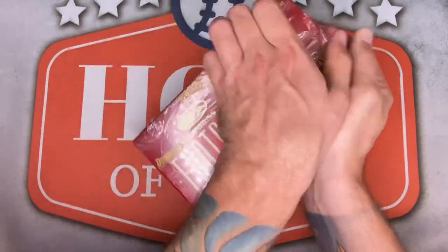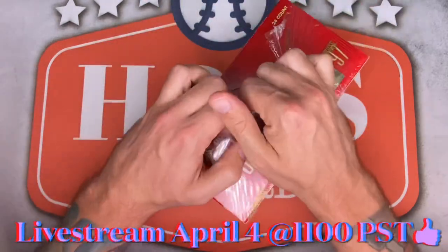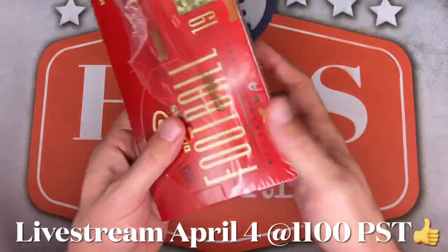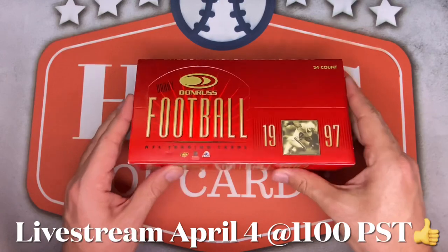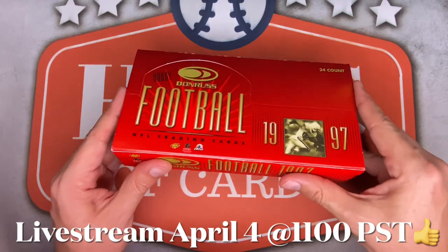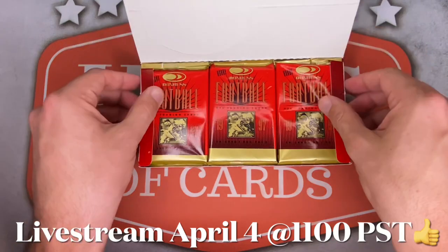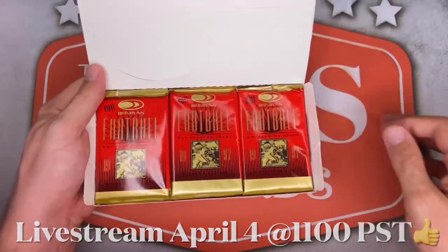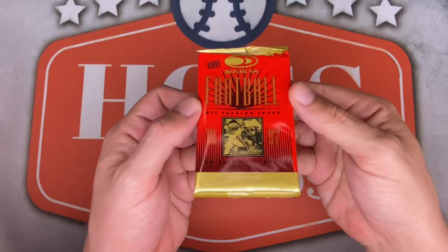Quick plug — I'll be doing my next monthly live stream this Sunday, April 4th, at 11 a.m. Pacific, along with Rycon Sports Cards, Spurs Cards 21, and JPN Sports Cards. We'll be discussing what we do with all these cards after we turn off the camera. Come join us at 11 a.m. Pacific this Sunday. Alright, everything's unwrapped — first pack, here we go.